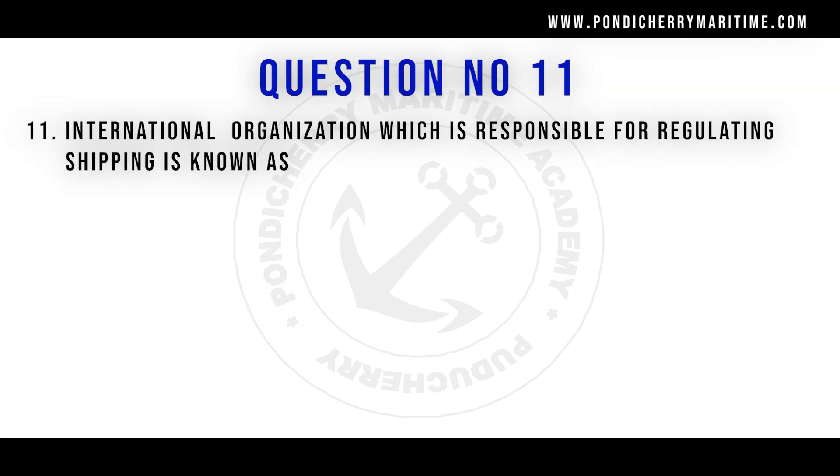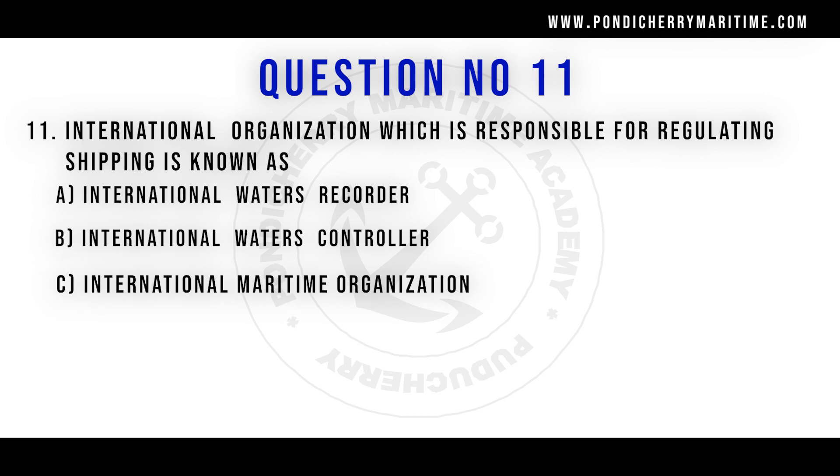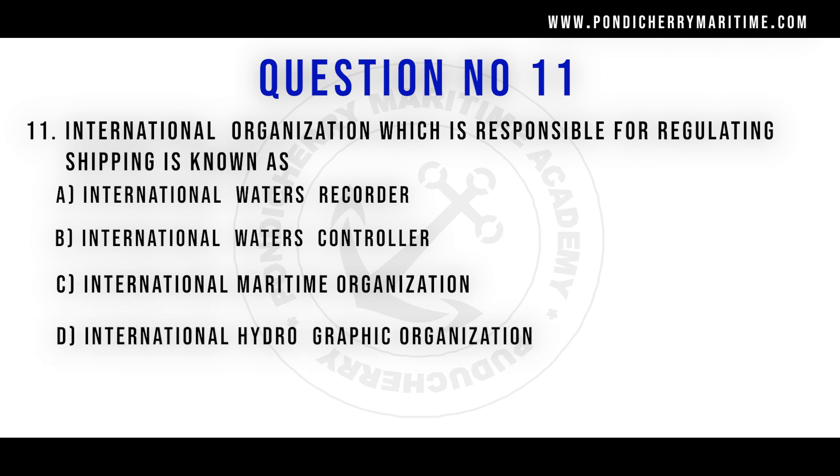Question number 11: the international organization which is responsible for regulating shipping is known as — Option A: International Water Recorder. Option B: International Water Controller. Option C: International Maritime Organization. Option D: International Hydrographic Organization. The right answer is option C, International Maritime Organization.